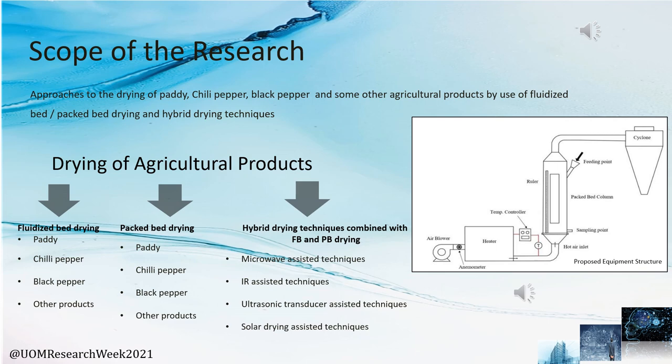Here you can see the main proposed equipment structure, which we have already implemented in our University of Moratuwa lab. At one end there is an air blower, connected to a heater. Heating is provided by the heater, with a temperature controller to vary the temperature. There is also an anemometer to measure flow velocity. The overall flow is connected upward to the packed bed, and the top of the packed bed is connected to a cyclone.